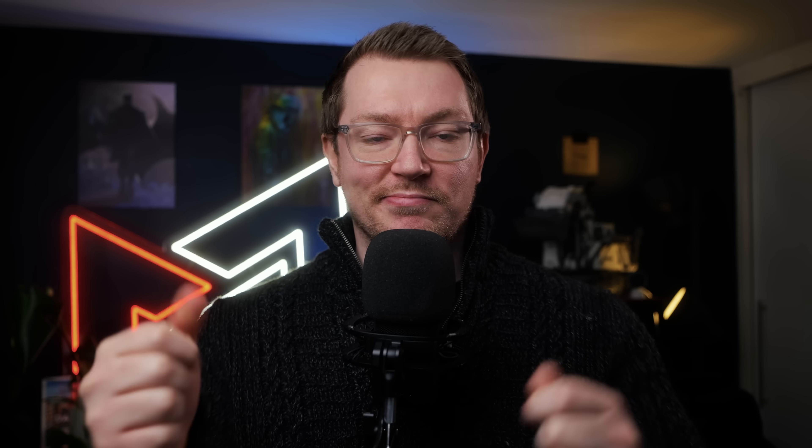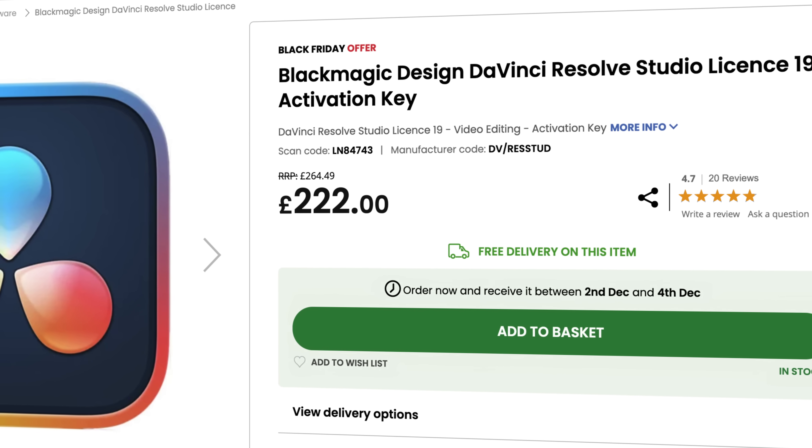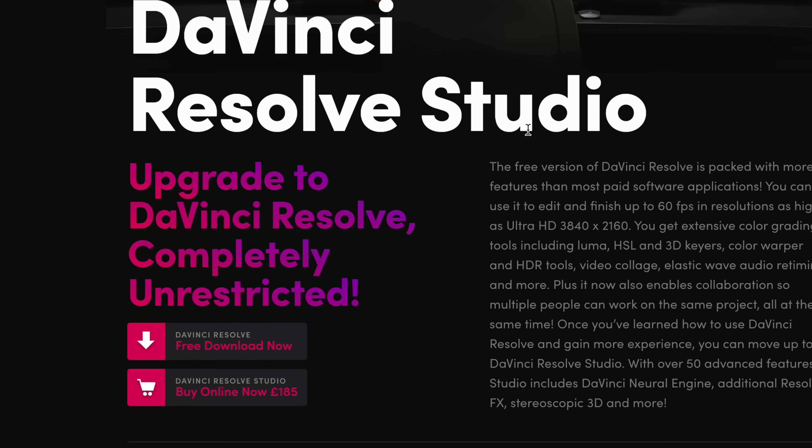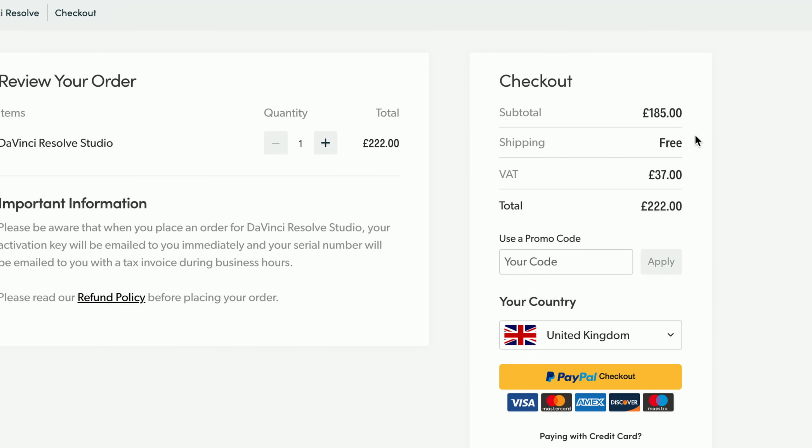That license, even though it's discounted, is still the standard license. You still get a lifetime license, so it will include any future updates as well. No subscriptions, none of that — you just buy it once and job done. The easiest way to get it is either through retailers, who are offering the same discount, or directly on the DaVinci Resolve website — I've put a link in the description. You can choose your country, check out, and get a license key. You can install it on two machines, and if you install it on a third it'll wipe the previous two, then you can install it on two more — so you can just keep using it forever.